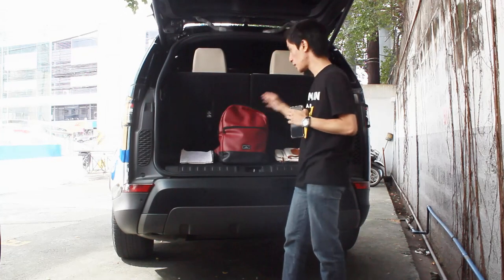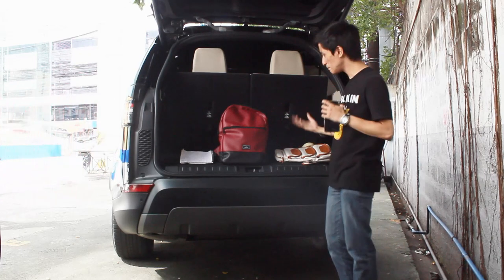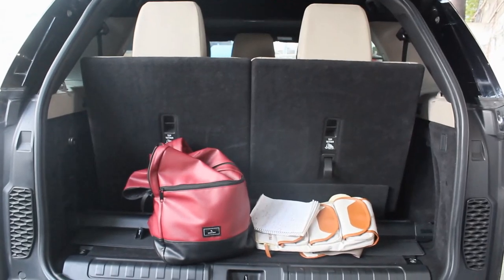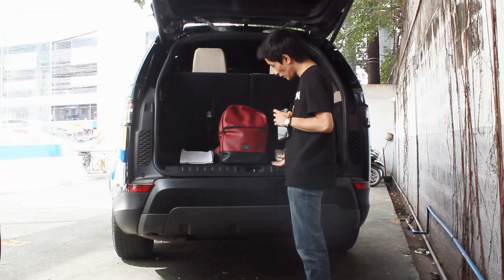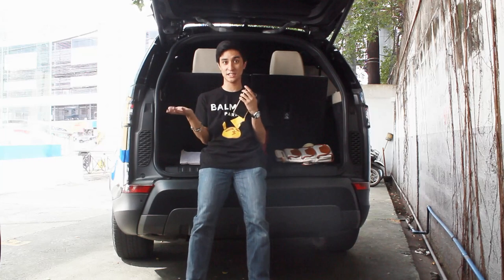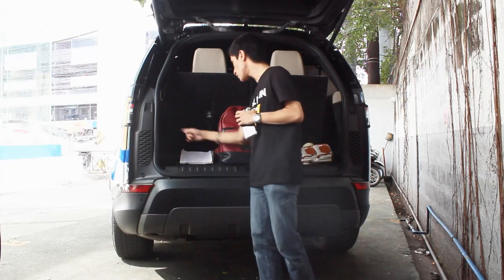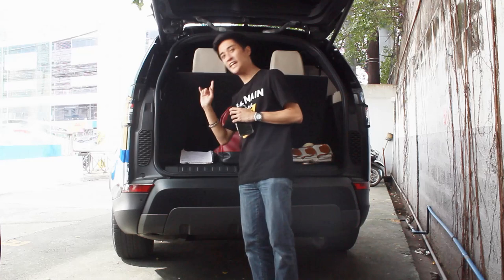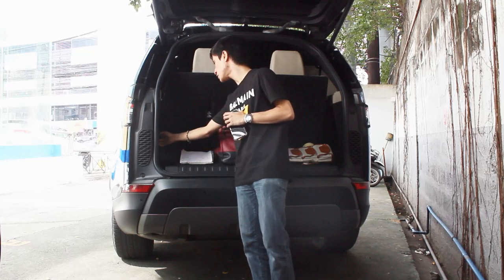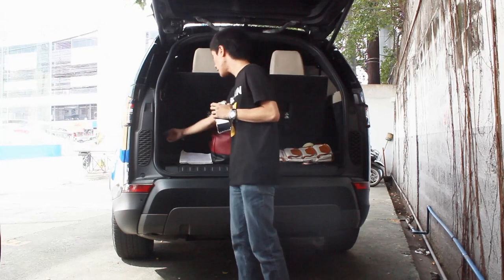Being a seven-seater, there's not much space with all seats up, but it's not too bad. With all seats up you have a total of 258 liters. Our local spec doesn't get an extra storage shelf, but you can still sit down here. I do miss the split tailgate though. Being the middle trim, there are no buttons here for folding down the third row — you have a 12-volt socket, LED light, and air suspension controls. This is its lowest setting, so getting stuff in and out won't be an issue.